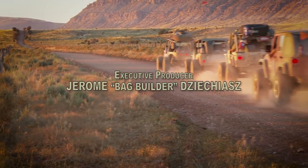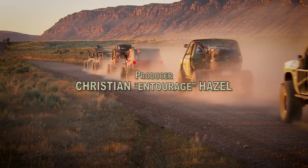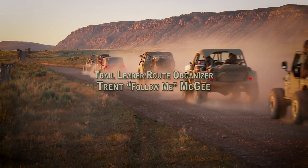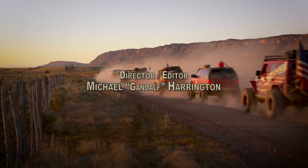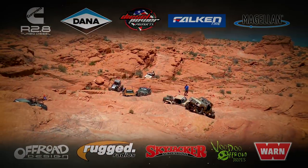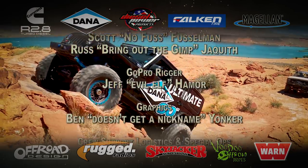The sun's going down, but there's another 85 miles of dirt between us and the hotel for the night, so it looks like we're going to be doing some night wheeling. Well, it was another long day, but seeing the Grand Canyon was a bucket list item for many in the group. There's one more day of Ultimate Adventure yet to go, and they've saved some of the best and hardest wheeling for last.